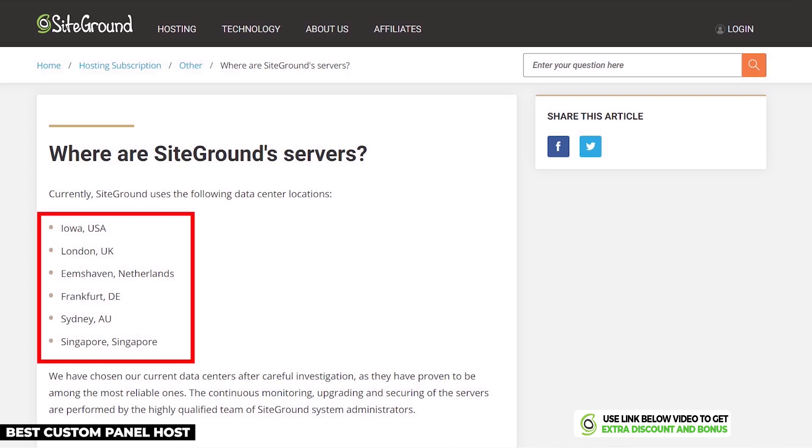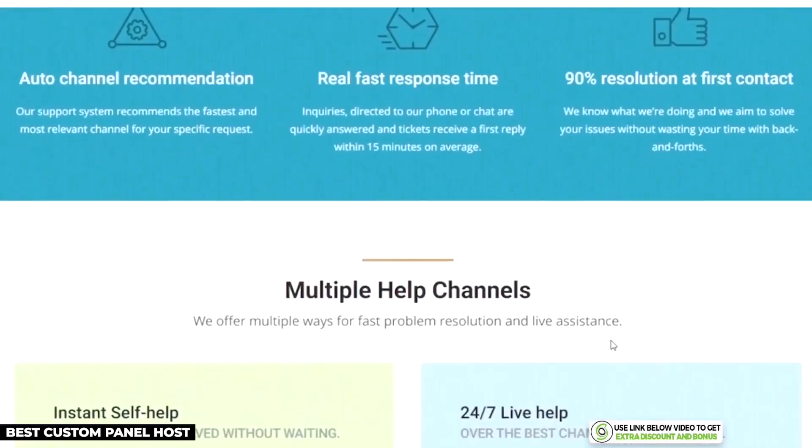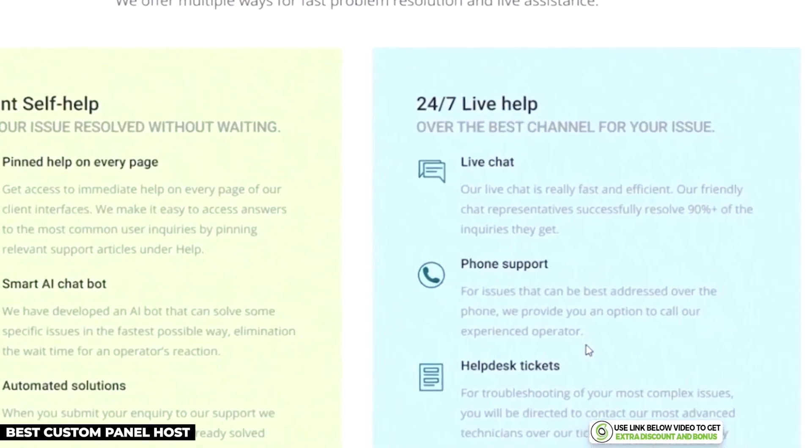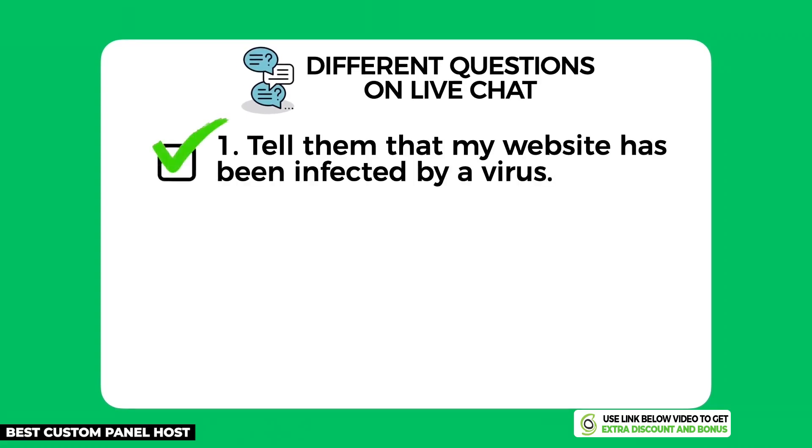SiteGround has data centers in six different countries, which you can host your website on. This is perfect for any business no matter where you're located in the world. SiteGround provides 24/7 customer support through email, live chat, and phone call, so you can get in contact with them at any time of the day.